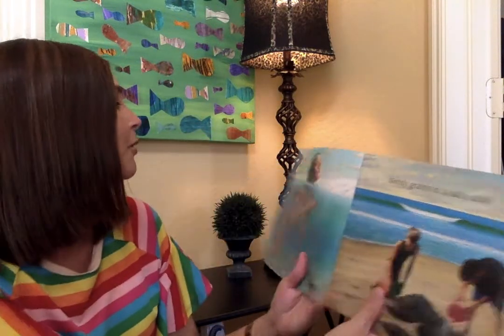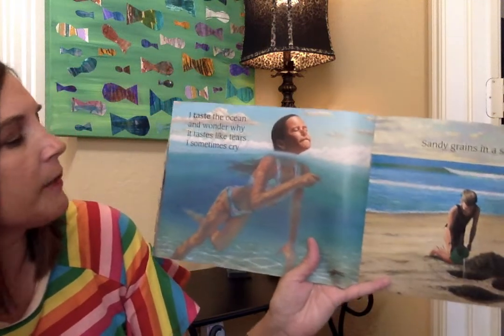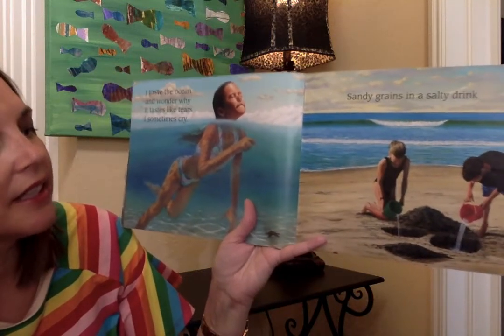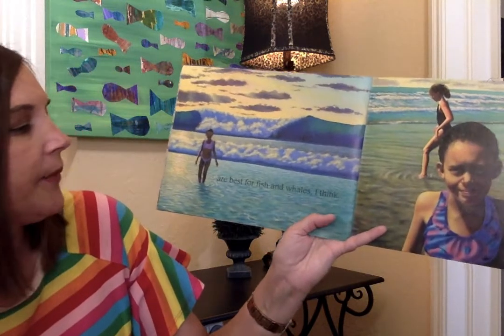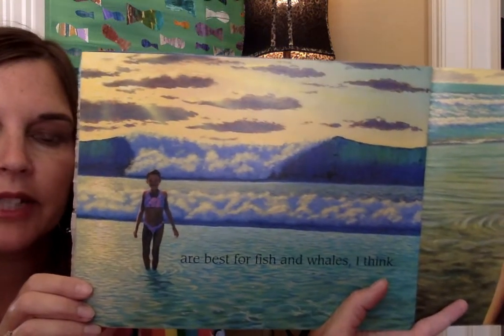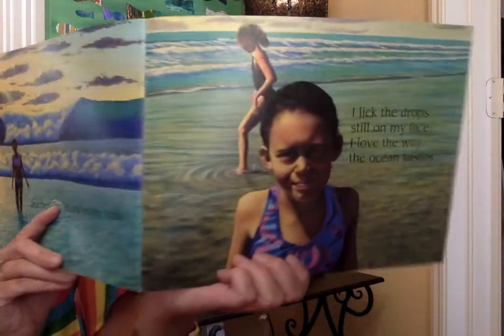I taste the ocean and wonder why it tastes like the tears I sometimes cry. She is swimming. Sandy grains in a salty drink. The ocean has a salty taste, so that's why she's saying it sometimes tastes like when she has tears running down her face. Look at that sky — oh my goodness, that illustrator is just so good. I lick the drops still on my face — I love the way the ocean tastes.